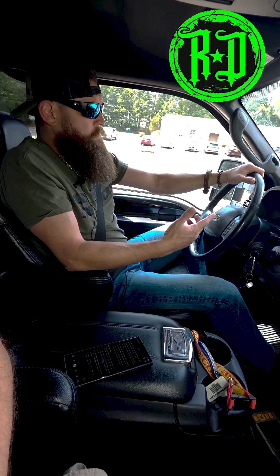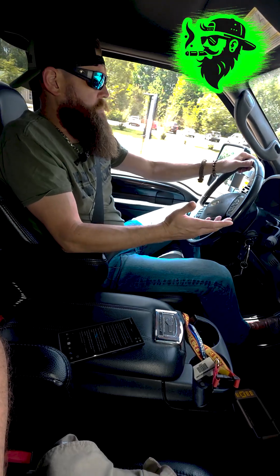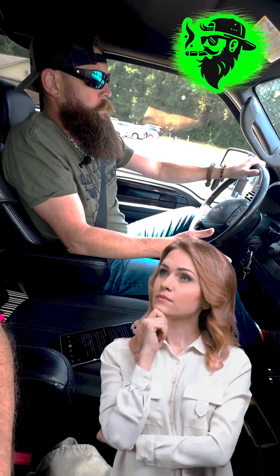My 6.7 Powerstroke always threw a message up on the dash that said 'cleaning exhaust.' I've got a good buddy with a 6.4 and his does the same thing. But a lot of these Duramaxes and the newer Cummins — there's no way of knowing.